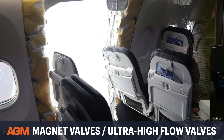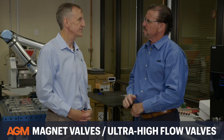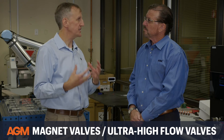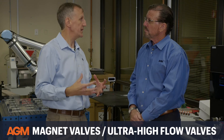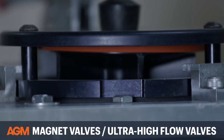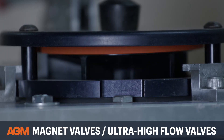What is the connection between rapid decompression and AGM's magnet valves? During a rapid decompression event, any sealed containers in the aircraft can explode or fly apart due to rapid pressure buildup. You need something to relieve that pressure quickly, and that's where AGM's magnet valve comes in — it opens very quickly and flows a lot of air to reduce pressure fast.